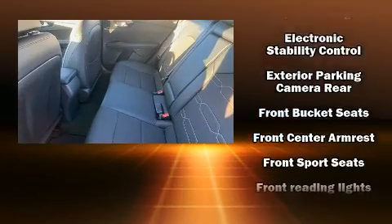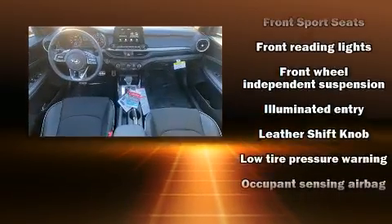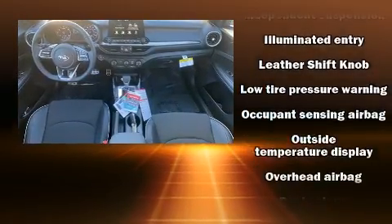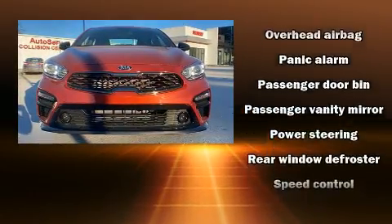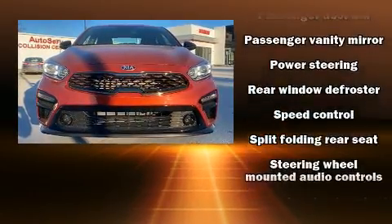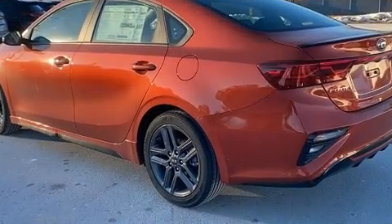Additional safety equipment includes airbag head curtain airbags, traction control, brake assist, a panic alarm, and four-wheel disc brakes with ABS. This car was designed with safety in mind, allowing you to drive with even greater assurance.